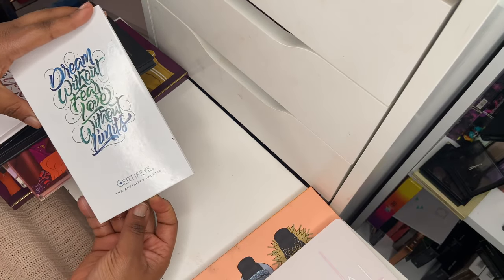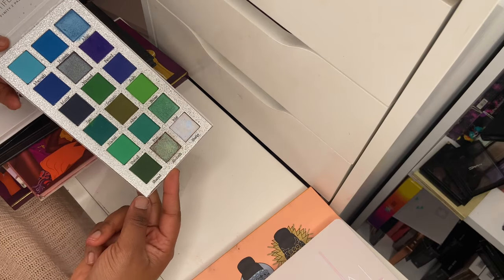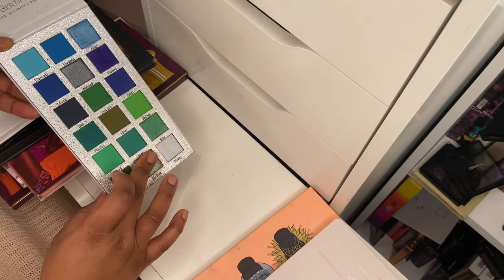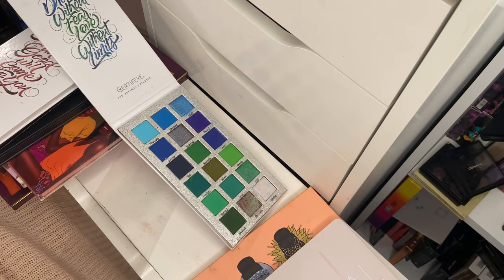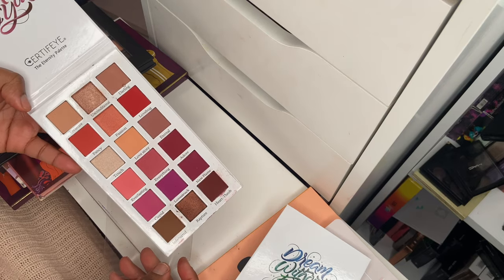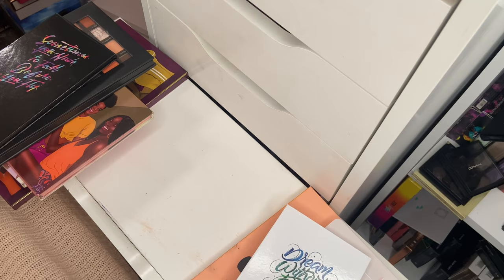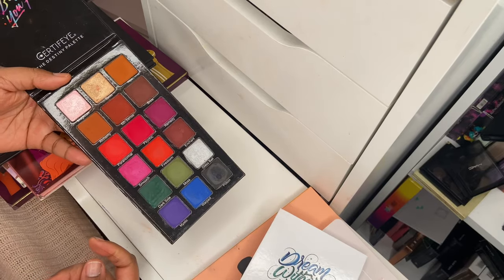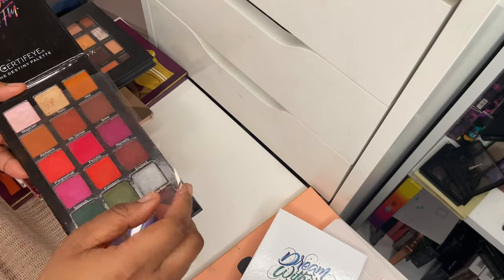Next is the Affinity 2 palette from Certify — a green and blue color story. I completely enjoy this one; it's one of my favorites from Certify. There's a beautiful dual-chrome eyeshadow in there. Look at that shift — just very very stunning. Definitely keeping it. I've also got the Eternity palette, which I'm going to declutter — I've got those shades many times over and my niece can get further use out of it. I've also got the Destiny palette, which I'll keep because it's a great accompanying palette with beautiful matte shades and a couple of shimmers — a very matte-heavy palette.